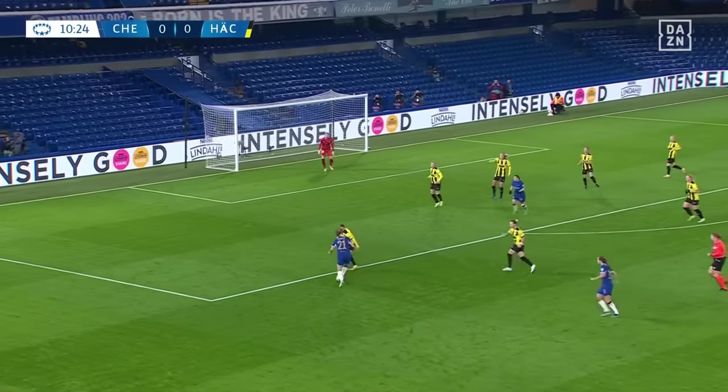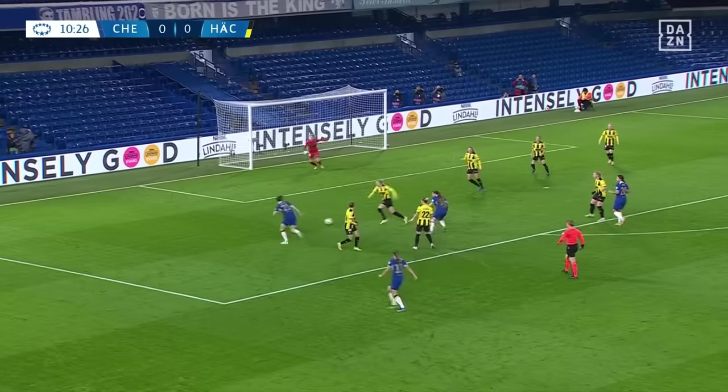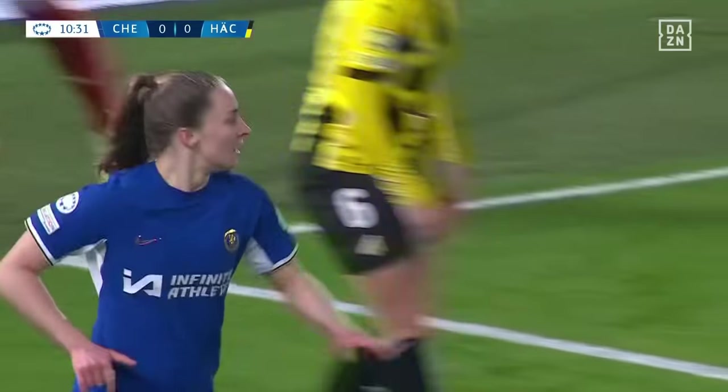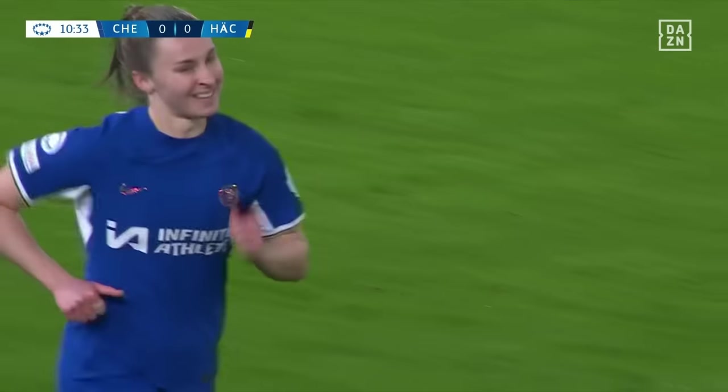Wrighton into Charles. Good interchange with Kerr, Charles with the effort but can only find the side netting. Chelsea growing into this game.